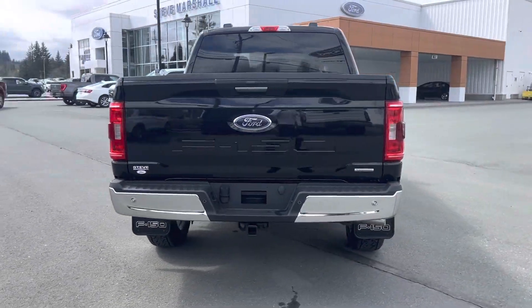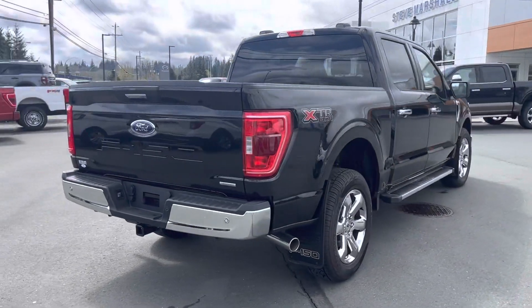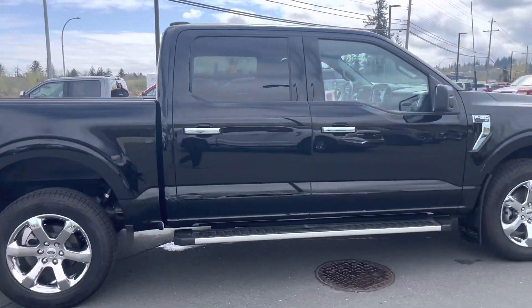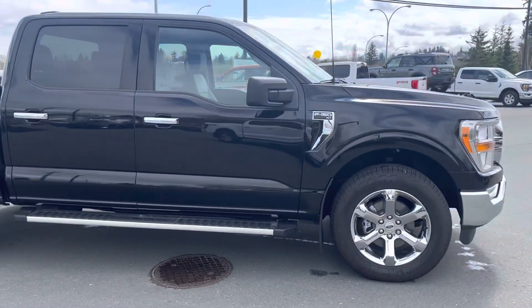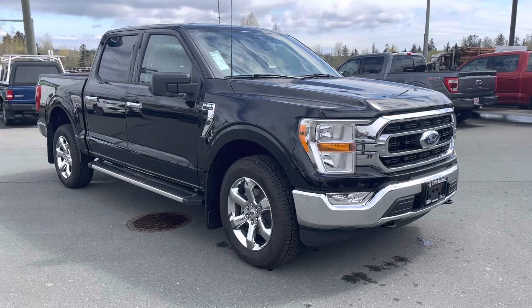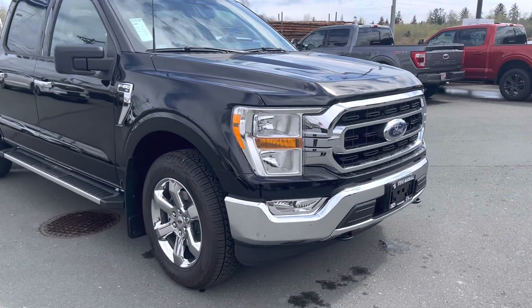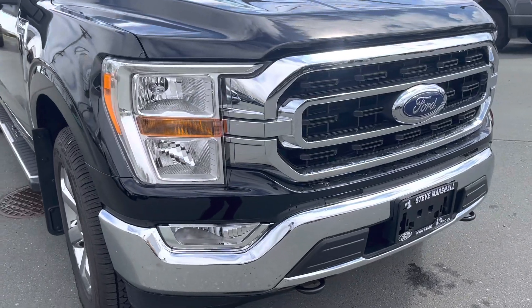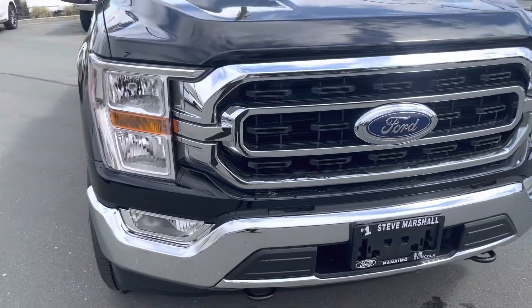It's one of our last remaining 2022 models — it's a 2022 F-150 XLT with the XTR chrome package. As you can see, it's a newer body style which they changed in 2021. I'll take a closer look here for you — as you can see, it's a very beautiful truck.